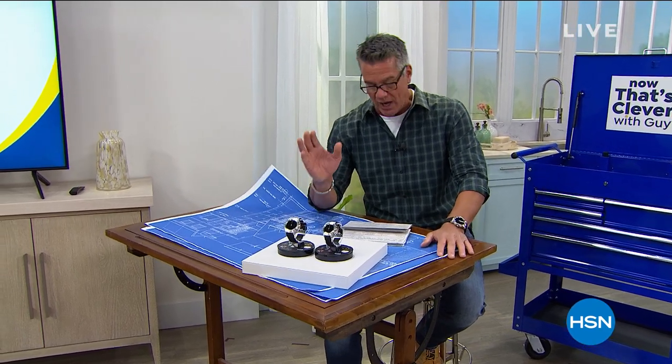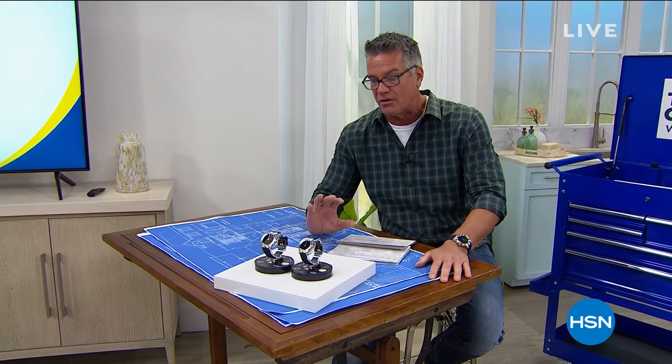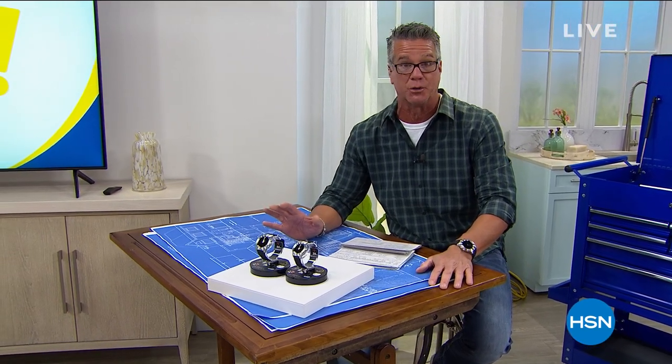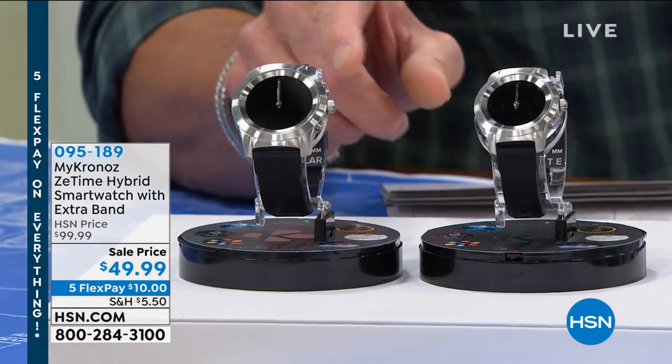But before we get to that, I've got to show you this watch. So apparently this has been on Adam's show, a couple other shows, and it is flying off the shelves with good reason. We all love smartwatches. The only problem with a smartwatch is sometimes they look like a smartwatch — and you're like, am I gonna wear this out to dinner? I want you to take a look at how beautiful these watches are.